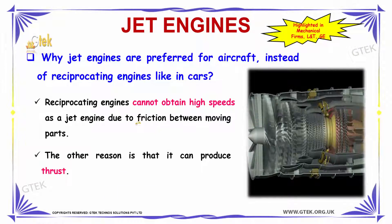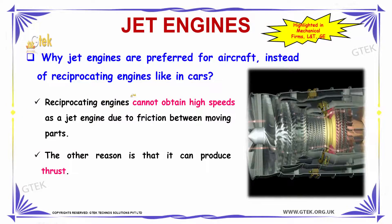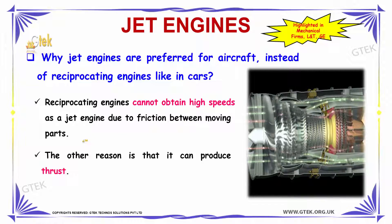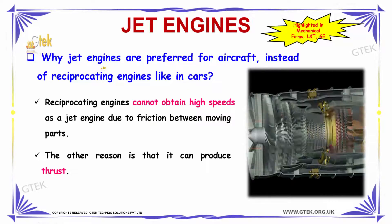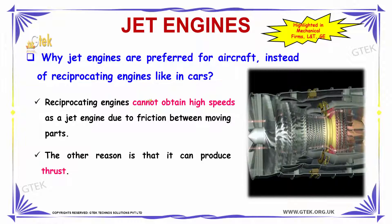Why are jet engines preferred for aircraft instead of reciprocating engines like in cars? Reciprocating engines cannot obtain high speeds like jet engines due to friction between moving parts. Hence, jet engines are preferred for aircraft. Additionally, the thrust produced by jet engines is much more efficient when used in aircraft.